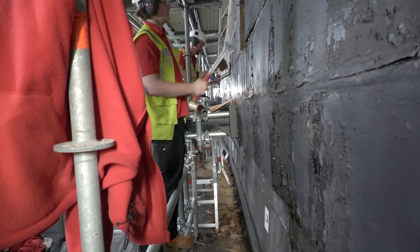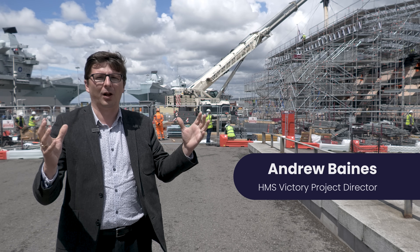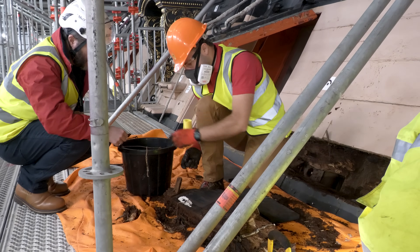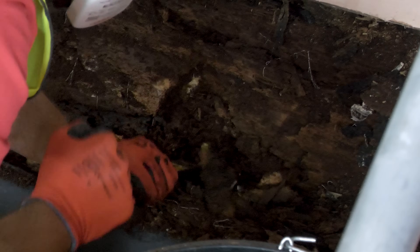Nobody's had a view of Victory like this in 200-plus years, opening her up on this scale, and you can see what a first-rate line of battleship looks like when you've taken the skin off, and how complex it is caring for an object like Victory. She's inherently biodegradable — she's made of wood.